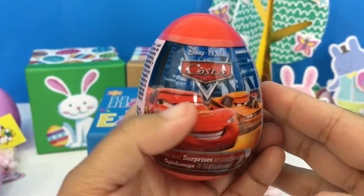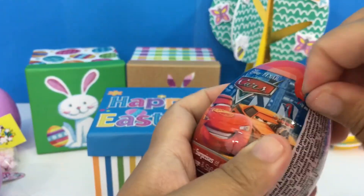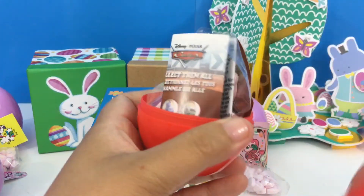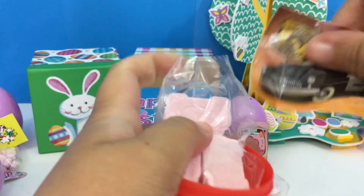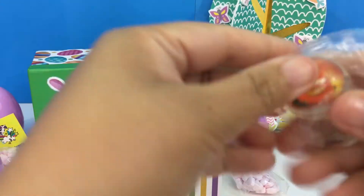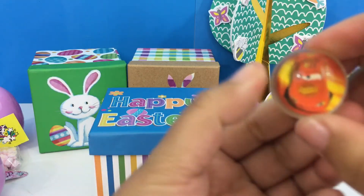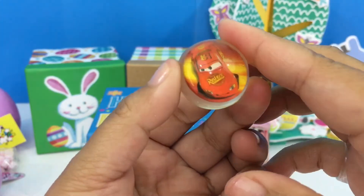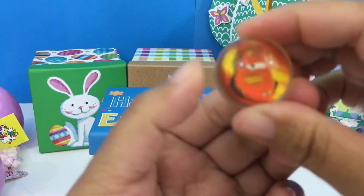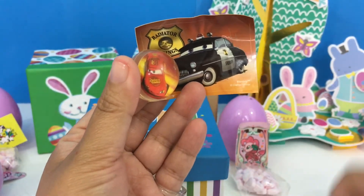Another Disney Cars surprise egg, let's check it out! Sticker, candies, and another marble. Actually, it's not a marble — it's a rubber ball! And so earlier it wasn't a marble either, it's made of rubber, it's like a rubber ball. So inside this egg we have another rubber ball, a sticker, and more candy.